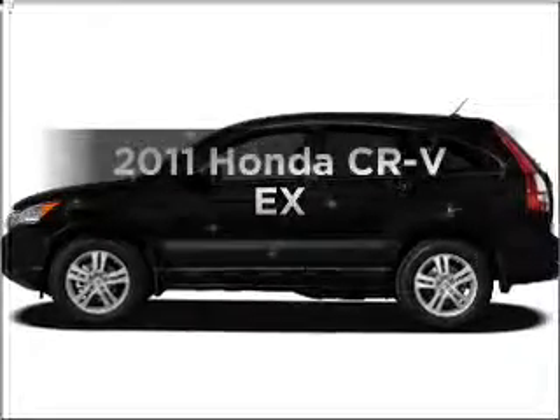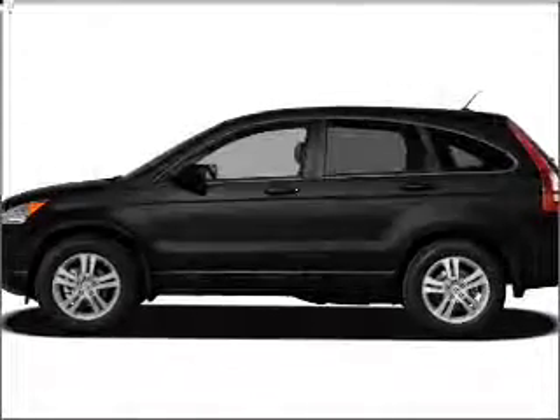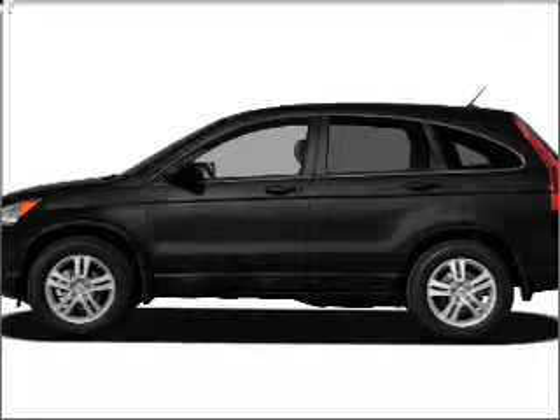Get noticed in this 2011 Honda CR-V. Travel the roads in style and comfort in this great vehicle.